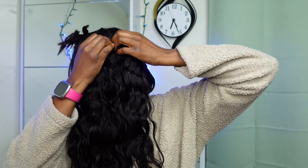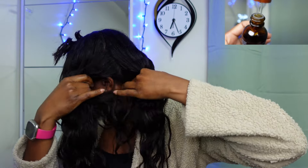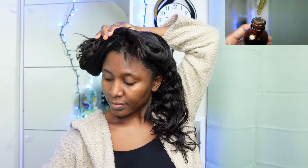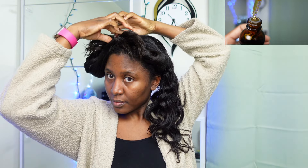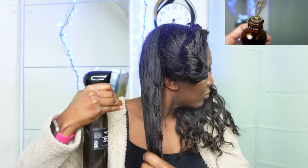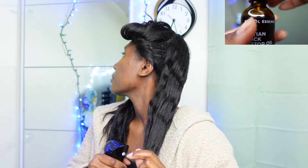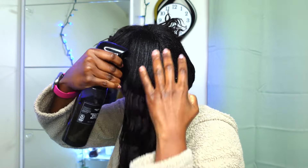Since we're on that subject, let me tell you quickly why I love these three oils. Castor oil has something called ricinoleic acid — it's a fatty acid that promotes hair growth by nourishing the hair follicles. It's a natural conditioner that hydrates and strengthens your strands, preventing breakage and split ends. When I use castor oil, I can automatically feel a change in the strength of my hair.